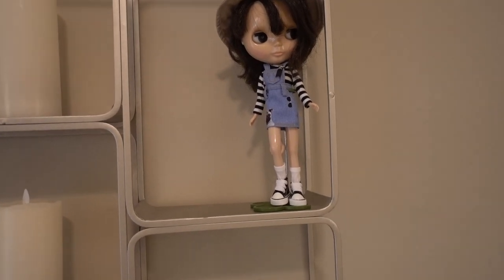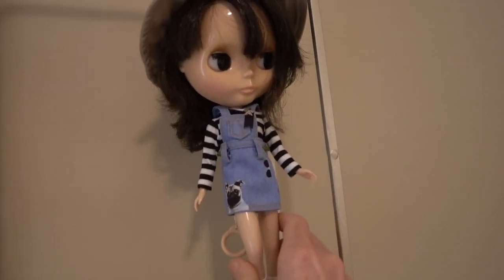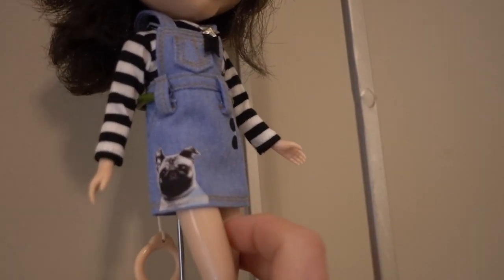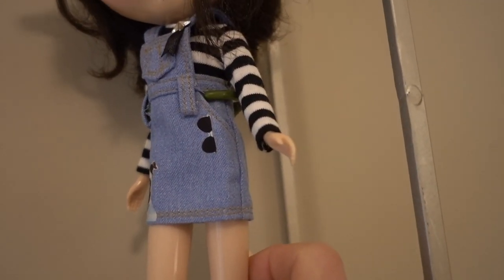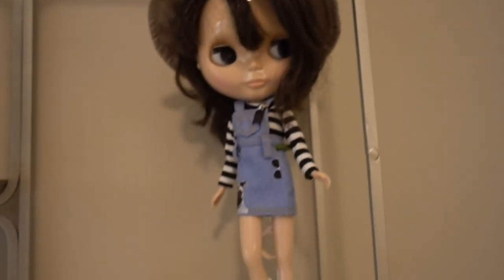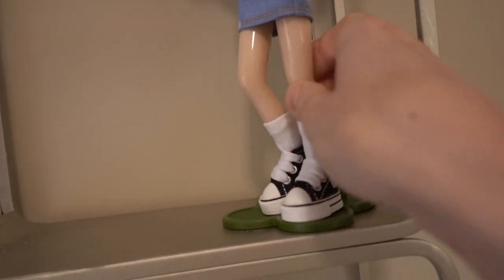It's called Rabbit in the Moon. I highly recommend it if you're into Blythe dolls. She sent me this cute little jumper — like a denim jumper, like coveralls — it's a little skirt with a cute little French bulldog or pug on it. So adorable. The little sunglasses, and then it came with this cute striped top. This shop is really good — the quality and detail is amazing. Also from this shop, she sent these cute little Converse, and they came with little white socks.